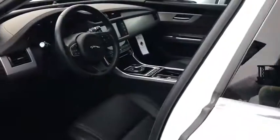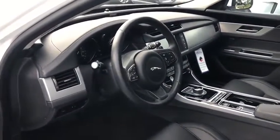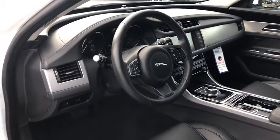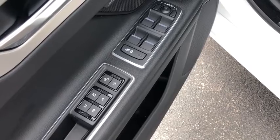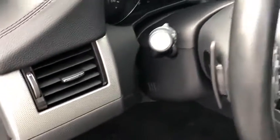Power passenger seats, traction control, navigation system, dual airbags, power steering, four-wheel disc brakes, trip computer, rear window defroster, heated steering wheel, electronic stability control.